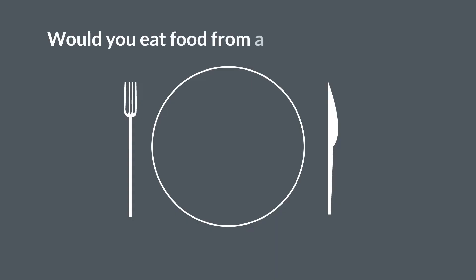Would you eat food from a farm with no soil? You probably already have.